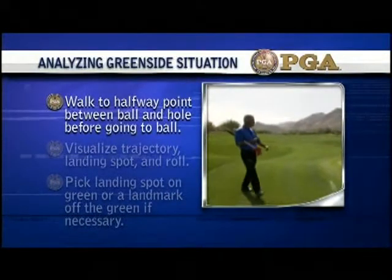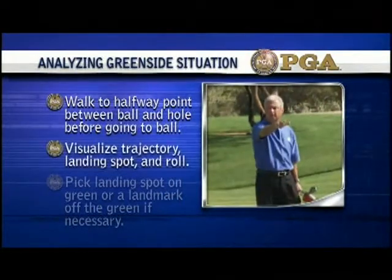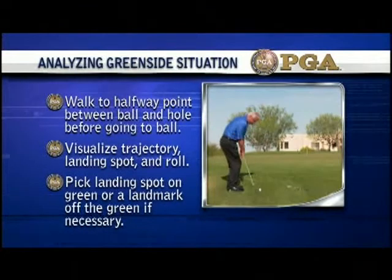Walk to the halfway point between ball and hole before going to the ball. Visualize trajectory, landing spot, and roll. Pick a landing spot on the green or a landmark off the green if necessary.